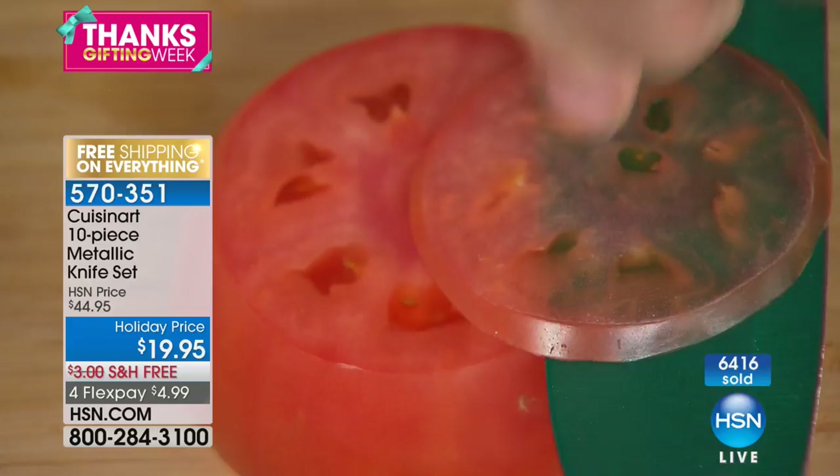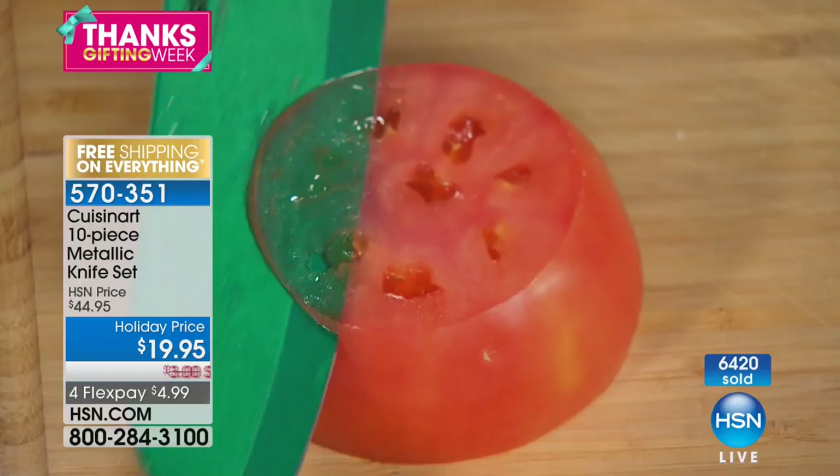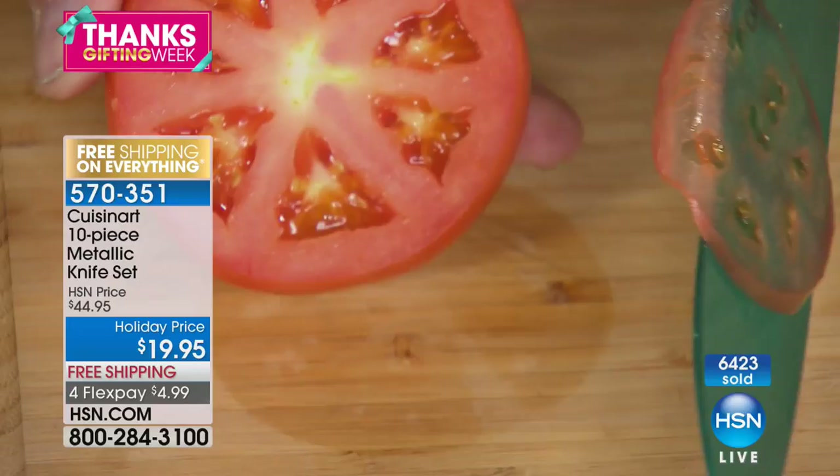In case you're wondering, nothing is holding that tomato down — that's the edge. We've made the Santoku a little bit thicker so you don't need a cleaver. Those heavy jobs are nothing for this knife.